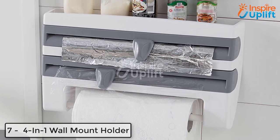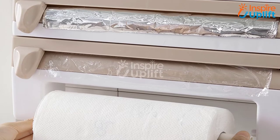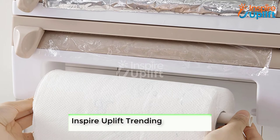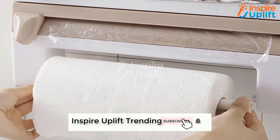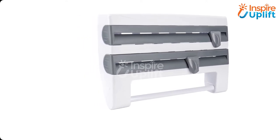At number 7 we have a 4-in-1 wall mount holder. If your kitchen is small and countertops have already been filled with other utensils and gadgets, have this amazing wall mount holder. It will not only hold your spice bottles but you can also secure your tissue rolls and cling wraps on the same wall mount.